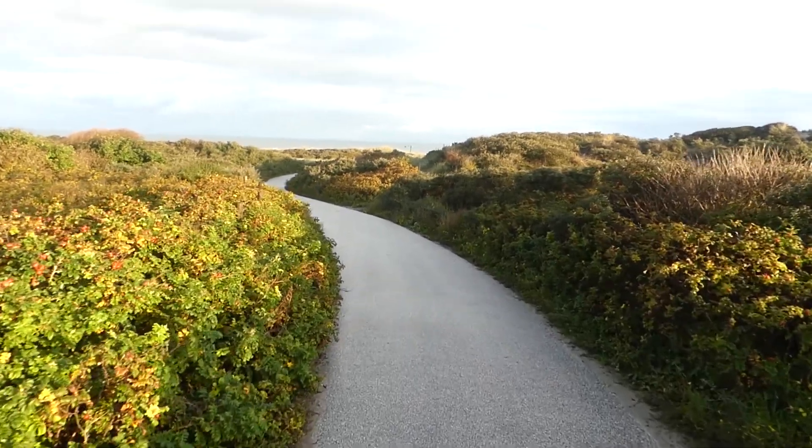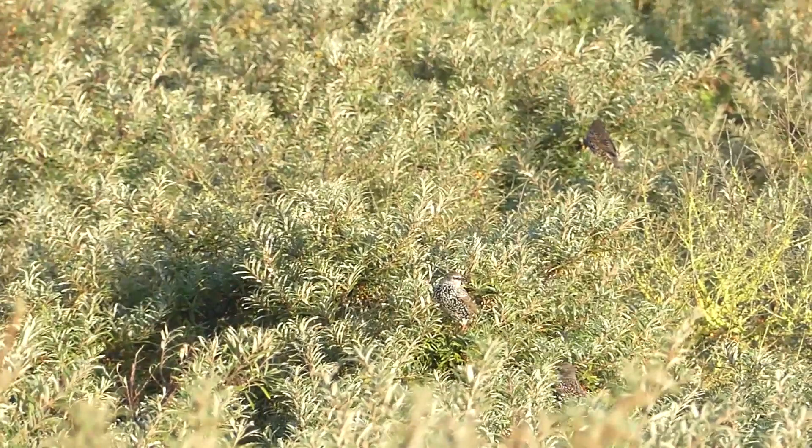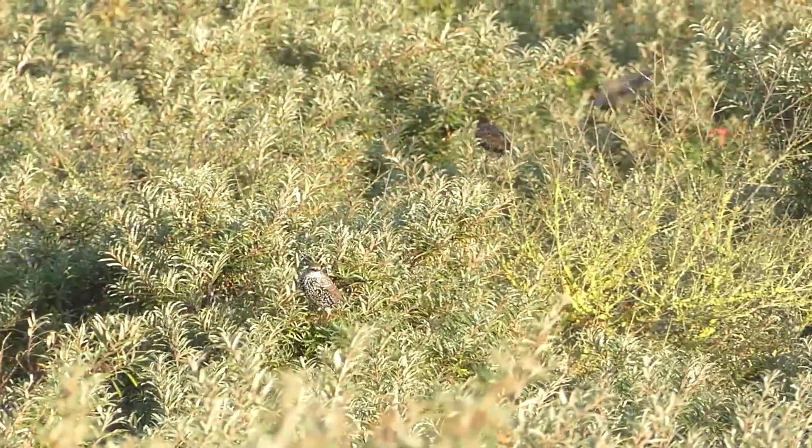Good morning everyone, it's another beautiful sunny day in The Hague in this autumn weather. Just walking through the dunes and enjoying the nature and the sounds and smells of the coast. Today I'm going to talk to you about my experience with mobile phone photography as a tool for photojournalism.